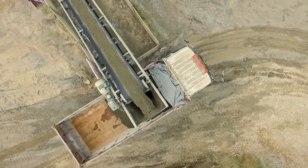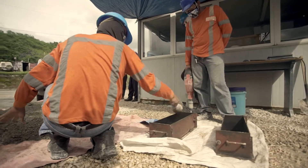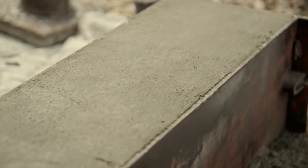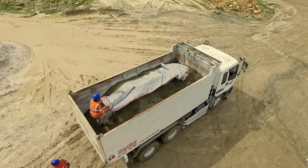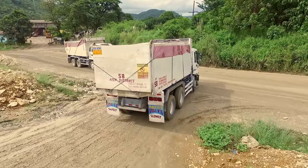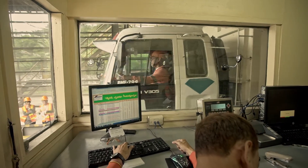The RCC mix is loaded into the empty dump truck, which was carefully weighed prior to loading. To ensure the consistency of the RCC mix, our engineers take a sample batch for testing and quality control. Once a truck is loaded, we cover it with tarpaulin to protect it from unnecessary moisture or foreign objects while transporting it from the batching plant to the site. The truck is brought back to the weigh-in area to ensure that the right volume of RCC mix has been loaded.